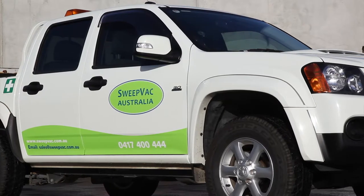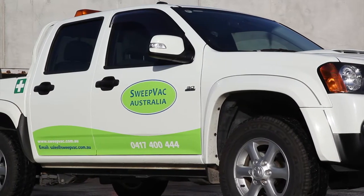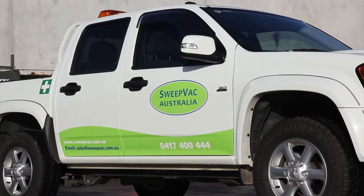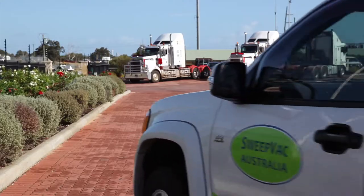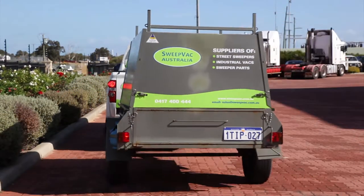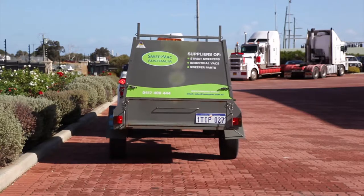SweepVac Australia also have a wide range of industrial vacuums and are sure to have a solution to suit your requirements. SweepVac Australia can customise a sweeper or industrial vacuum solution to meet your needs, providing a comprehensive service with a focus on customer satisfaction.